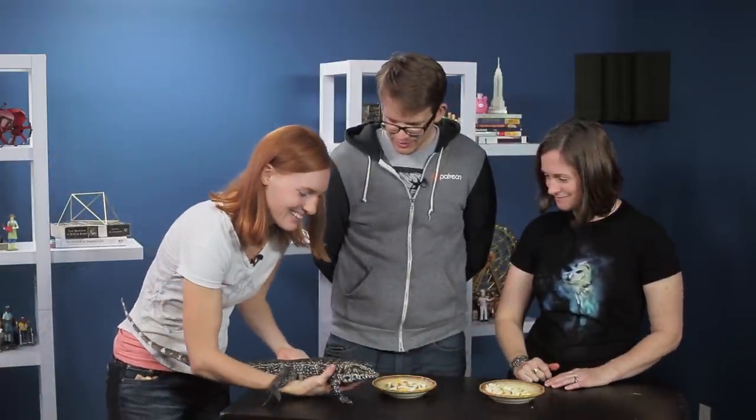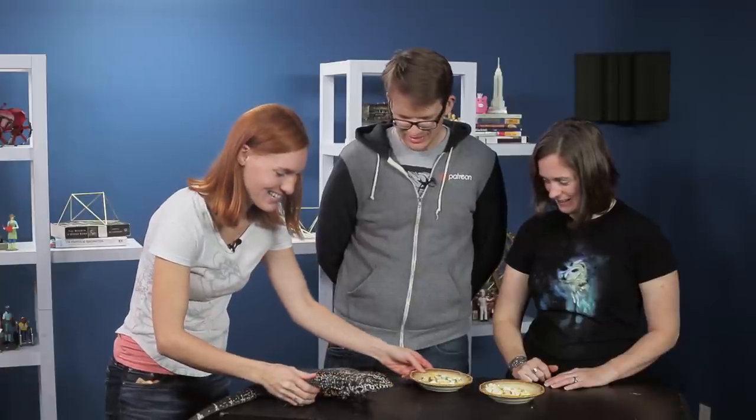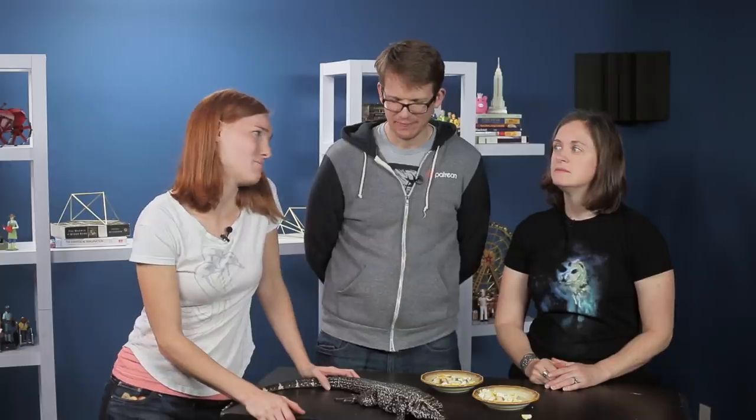This is Pearl the tegu — she is a Colombian tegu. This is her absolutely favorite dish. She eats things like bugs and rats. Thanks for not getting those bugs and rats.